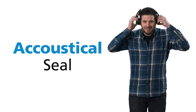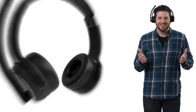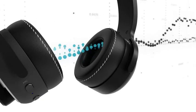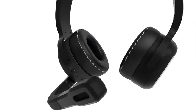Thanks to the acoustical seal, the sound is amazing. When I activate noise cancellation, ClearDrive cancels out 90-95% of the ambient noise for a pristine listening experience. And, because I no longer have to crank up the volume to compensate for the outside noise, I'm actually saving my ears from potential damage.